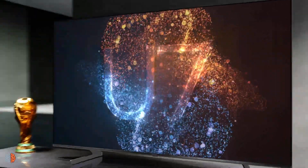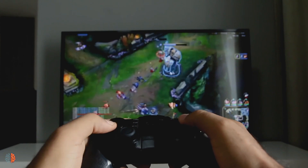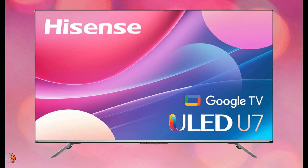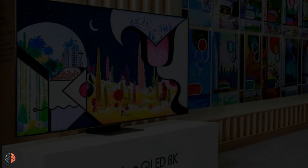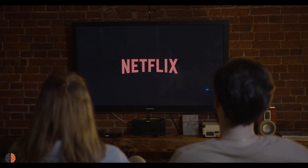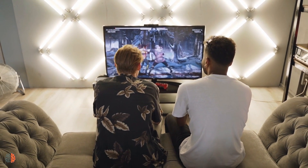Do you want a future-proof 8K TV, or a killer gaming 4K TV? Today I will talk about the best features of the Hisense U7H Google TV — the best TV for gamers — and also the best features of the best 8K TV right now, the Samsung QN900C Neo QLED TV. Whether you like to watch high-quality movies or are a gaming lover on large screens, this video will help you choose between the best two TVs this year.